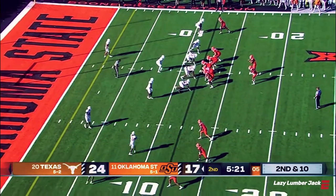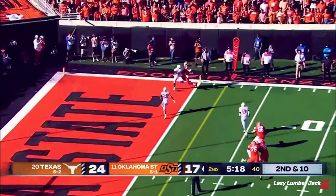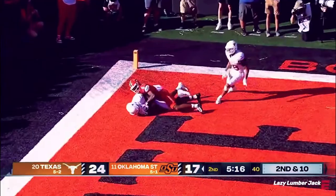Richardson walks in. This first half of the wide receiver corps for the Cowboys. Sanders — end zone shot, and it is intercepted.